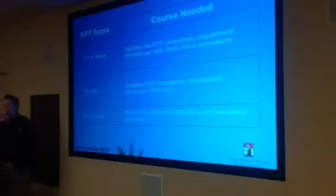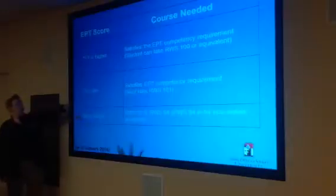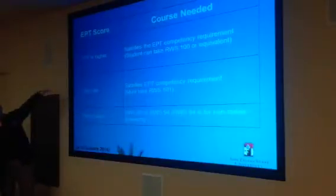Once they complete 92 or 94, then would they take 100 or 101 — is it just the same thing? No, if they have to take the 92 or 94, then that means they've got that score, so the 101 is no longer applicable to them, and they'll just go on to their GE Composition.